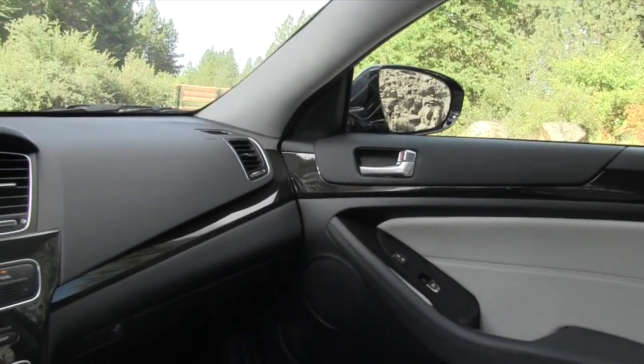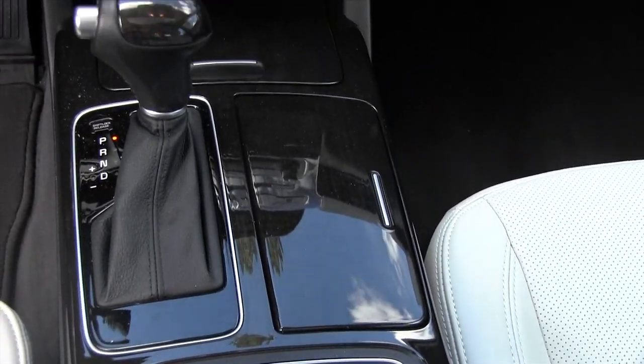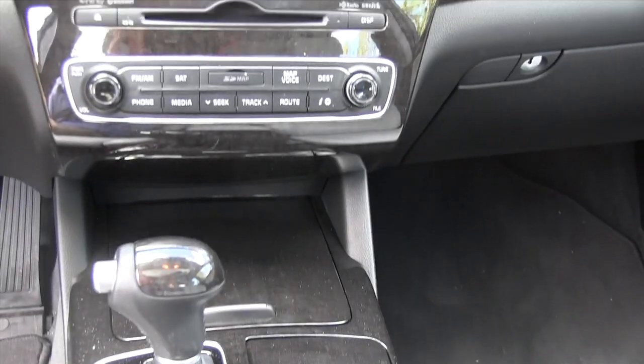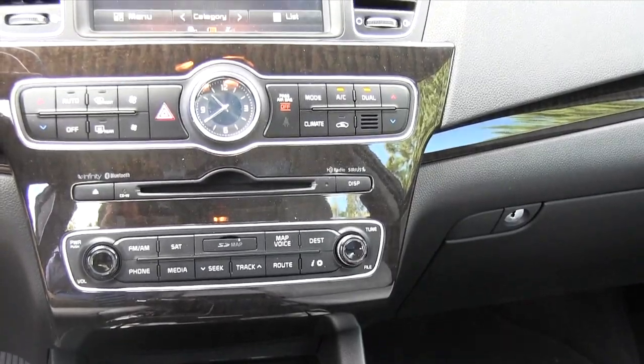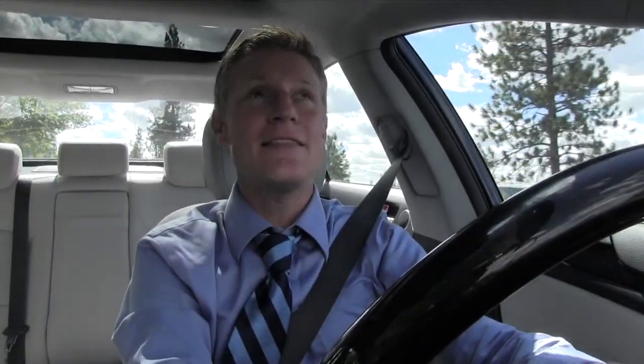We've all heard the saying "fake it till you make it," and that's exactly what Kia has done with the interior of the Cadenza. From the faux wood on the center console and the steering wheel to the Bentley/Breitling-inspired analog clock, they've even put fake Alcantara on the ceiling. But it's kind of like Pamela Anderson — you know most of it's fake, but it looks so nice you don't really care.